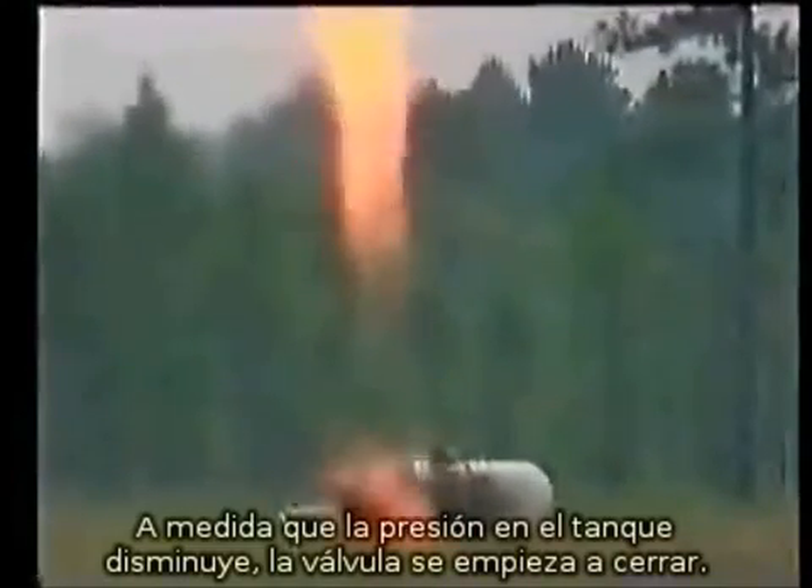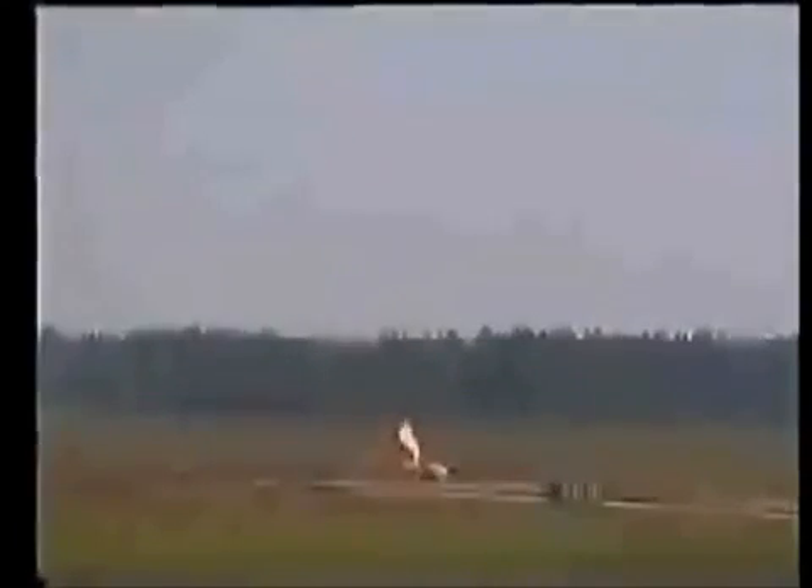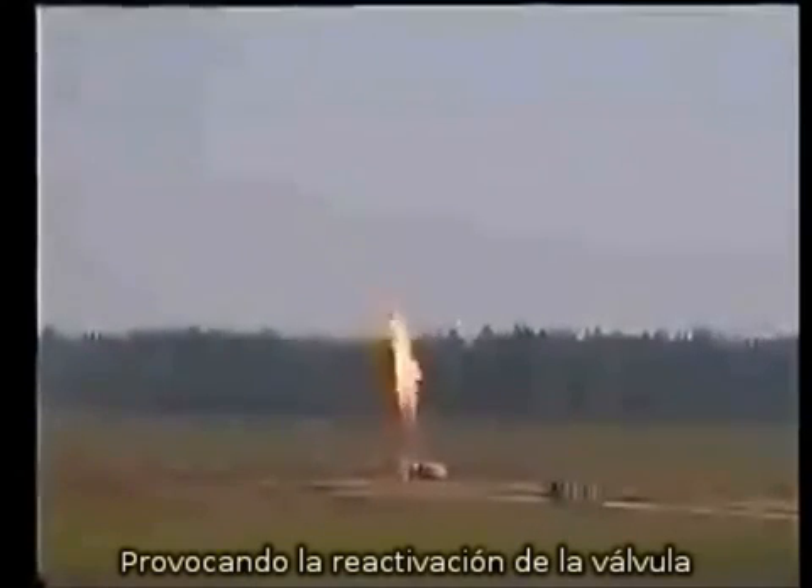As pressure decreases in the tank, the valve begins to close. With continued heating, pressure again builds, causing the relief valve to reopen.